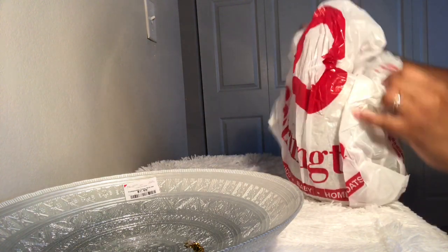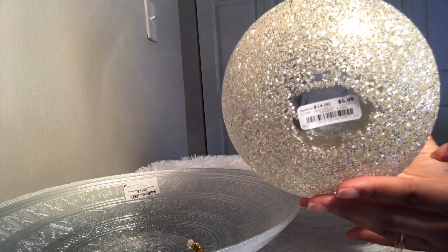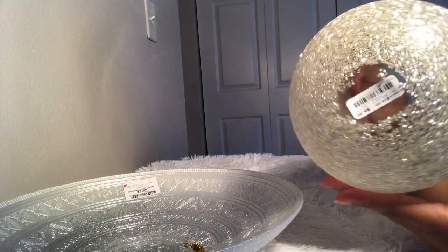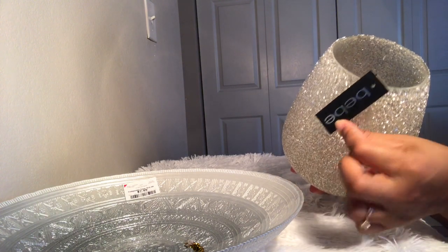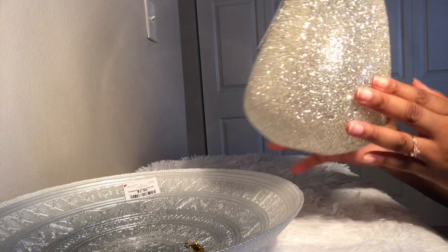This is also from Burlington — this beautiful vase, $6.99. Also from Burlington, it was an extra 25% off. Isn't it gorgeous? Just love it.